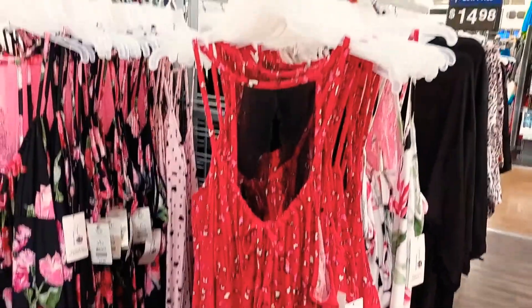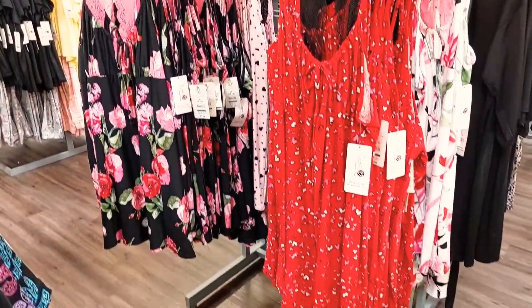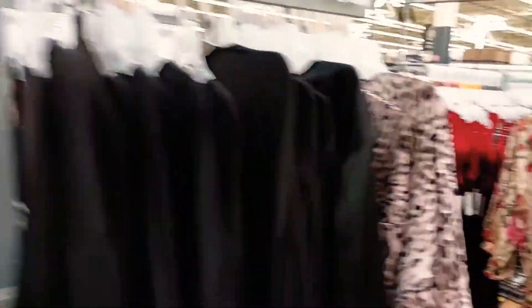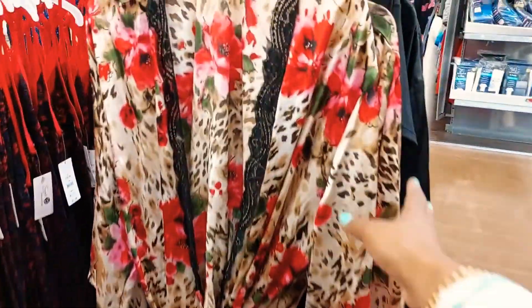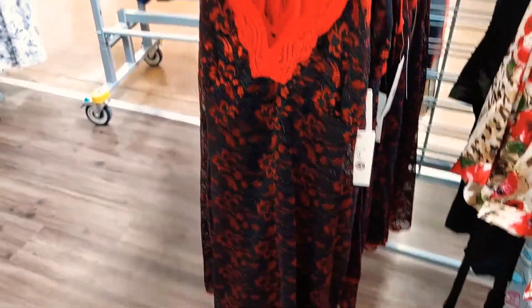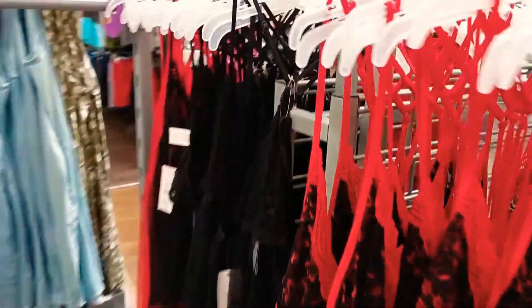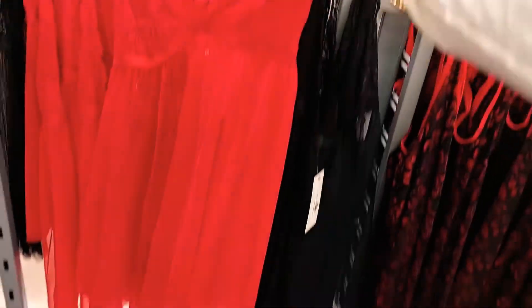Hi everyone, my name is Georgia Shalina. Welcome to my channel. I went to Walmart to check out their Secret Treasure line. This line is considered more on the realm of sleepwear, and they do have some loungewear pieces. I did find this line to be super comfy, and some of the pieces I tried on could be worn outside the home for traveling, running errands, or just your day-to-day outfits.